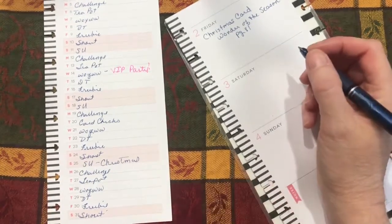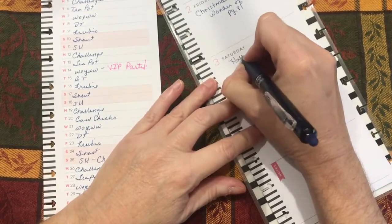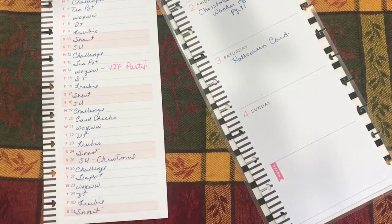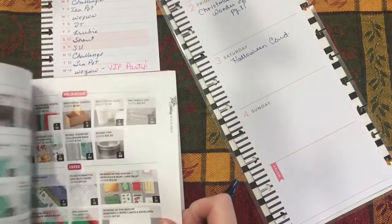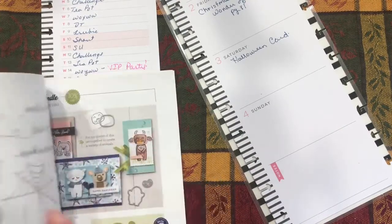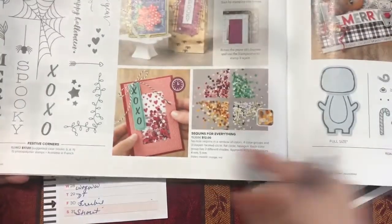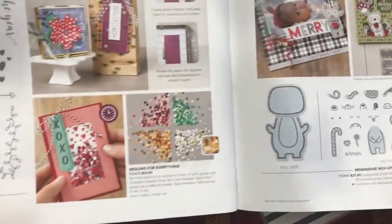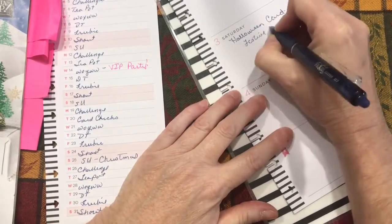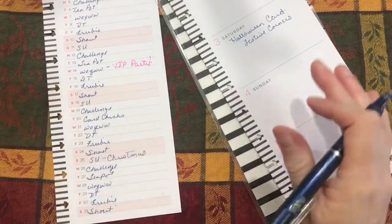Saturday is Shout Out Saturday. Let's also do a Halloween card — I need to start getting those out. I just ordered the Festive Corners stamp set, so let's do something using Festive Corners. They've made a nice shaker card with it. And because it's not technically a Stampin' Up showcase, I can use any other papers or embellishments, so we may add a spider charm.